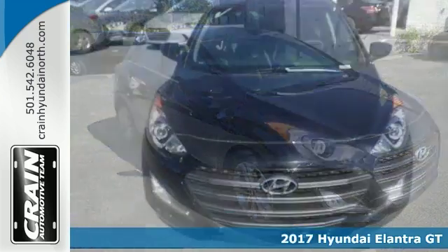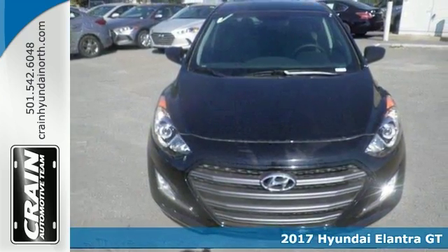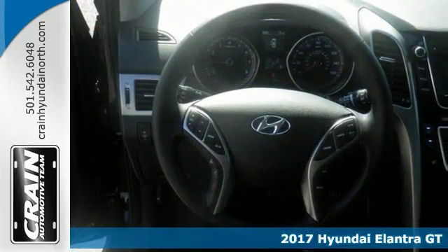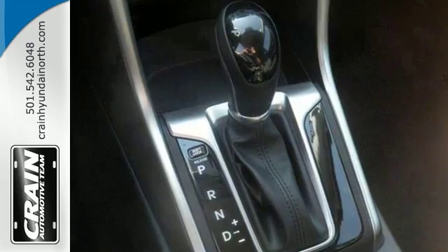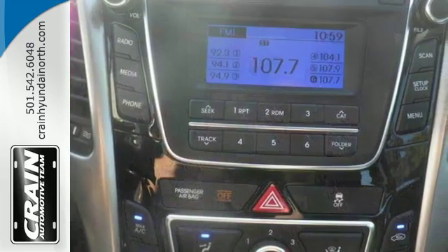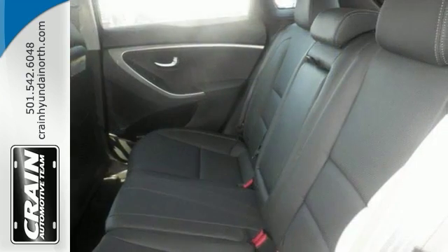Here's a 2017 Hyundai Elantra GT. Stylish and fuel efficient, the perfect vehicle for keeping your fuel costs down and your driving enjoyment up. Based on the superb condition, colors and options, it's sure to sell fast.